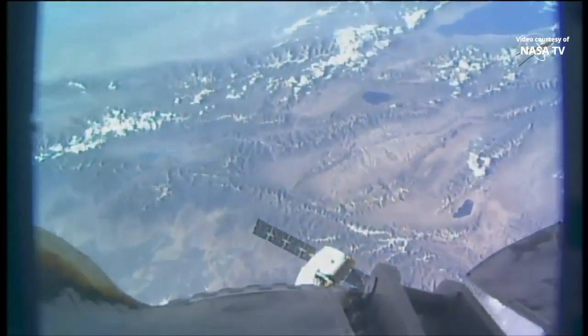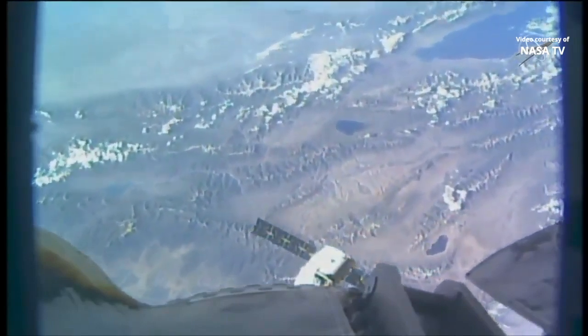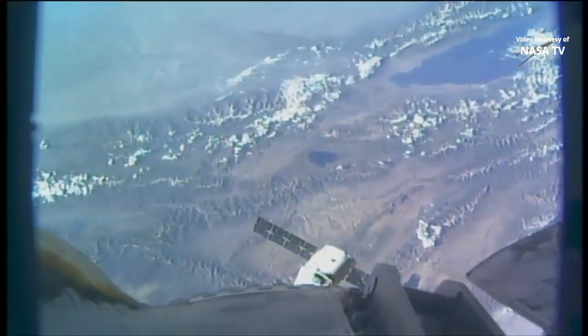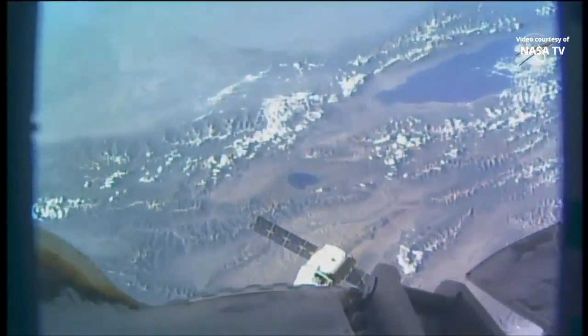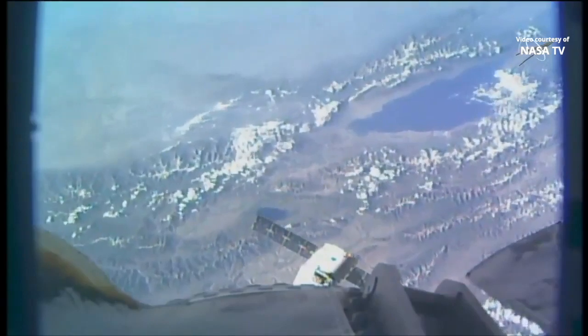This is a view of Dragon from the Canada Arm 2, which is the robotic arm that will be used later this morning to capture Dragon once it arrives about 10 meters away from the space station. Dragon is just under 60 meters away, and the next stop will be the 30-meter hold point where teams will continue checkouts of the systems before it moves into that 10 to 12 meter range.